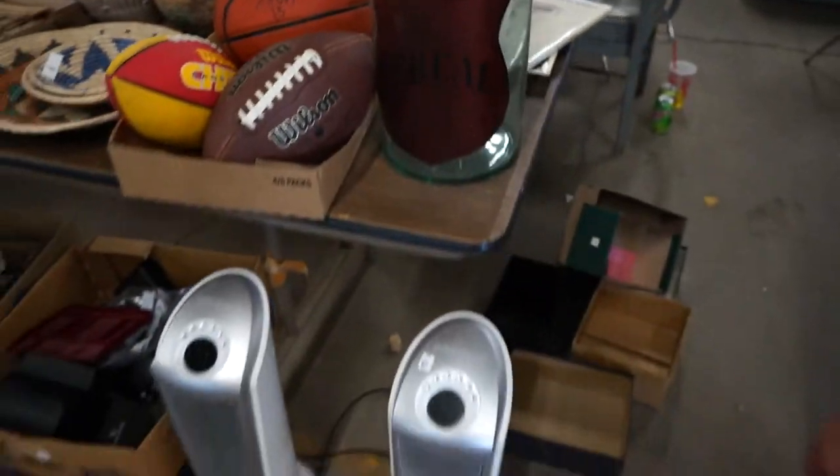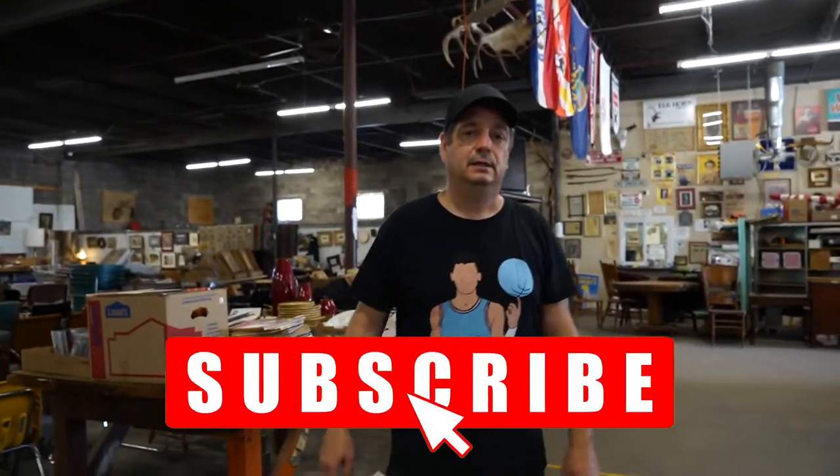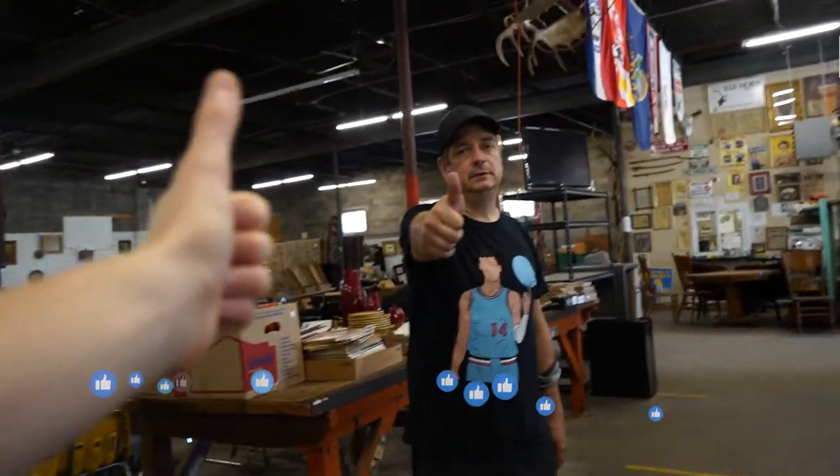And that brings us to the end of this week's installment of the auction preview video. I hope you all had a wonderful 4th of July. Hang in there, America — it will be winter time soon.